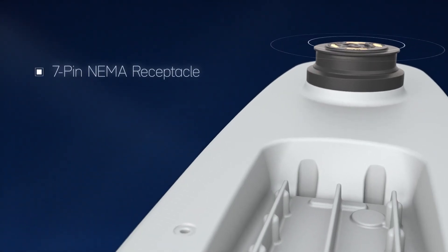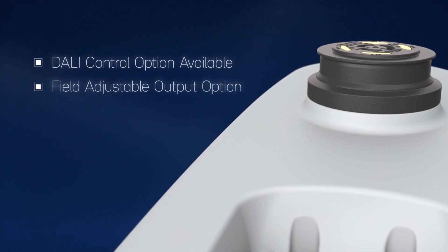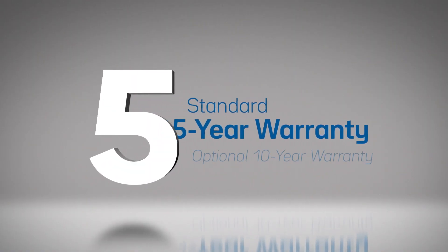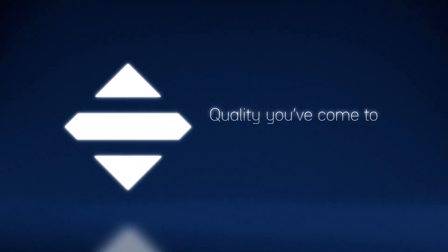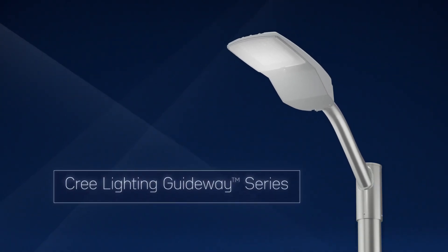Fully optioned and future ready to meet your needs now and tomorrow, this streetlight can evolve as your needs do. With a standard 5-year warranty, you can rest easy knowing your investment is protected and has the quality you've come to expect from Cree Lighting, the new Guideway Series Streetlight.